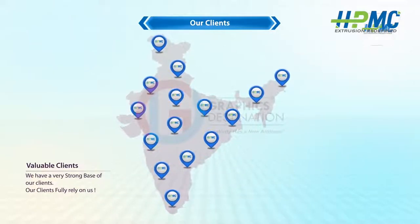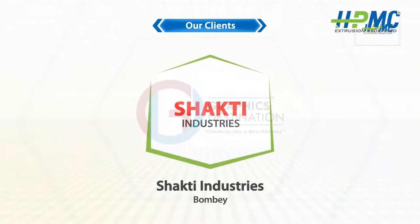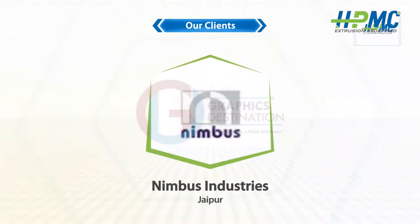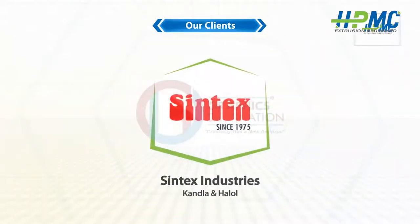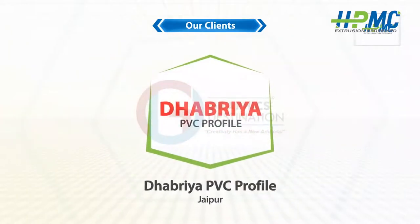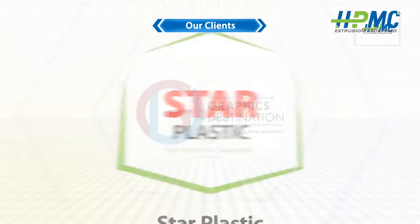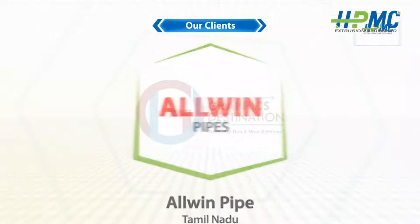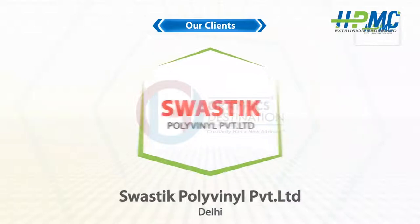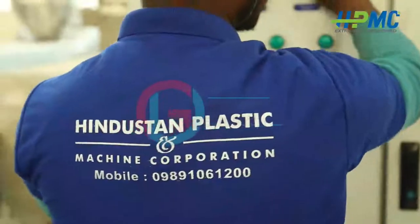Our clients fully rely on us. We have a very strong client base including Shakti Industries, Nimbus Industries, Mangalam Pipe, Syntax Industries, Dhabaria PVC Profile, Star Plastic, Ajay Industrial Corporation, All Wind Pipe, DEC Infrastructure, and Swastik Polyvinyl Private Limited.